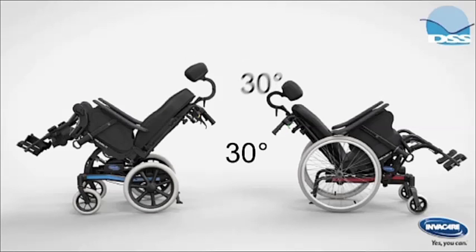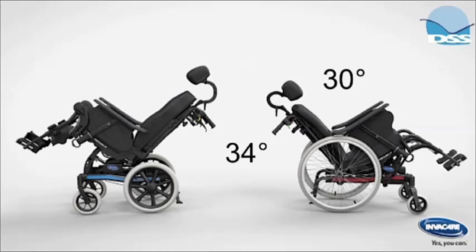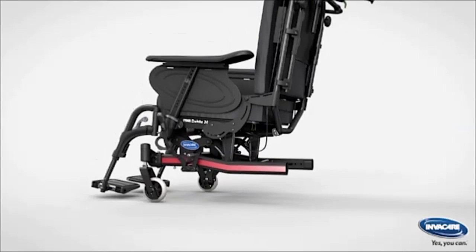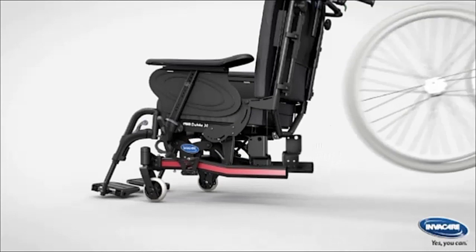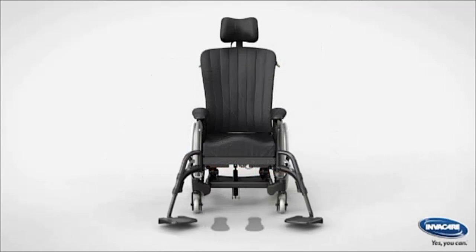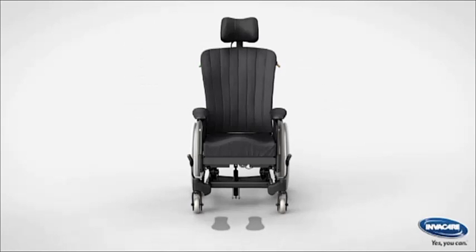The Dahlia is available with two tilt options, up to 30 degrees or up to 45 degrees. The 30 degree chair is suitable for more active clients who can readily propel themselves. The seat height can be set as low as 325 mm, with the first 10 degrees allowing the feet to remain close to the floor with the option to foot propel.